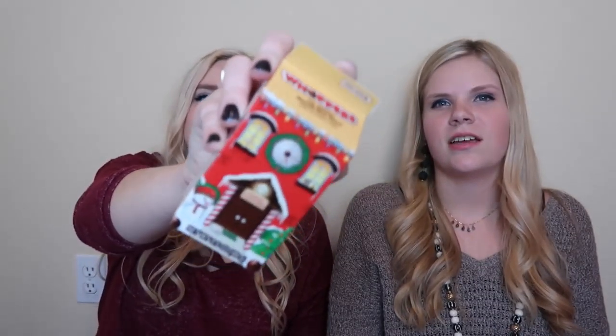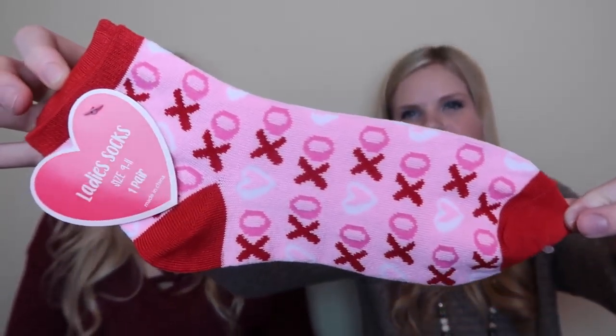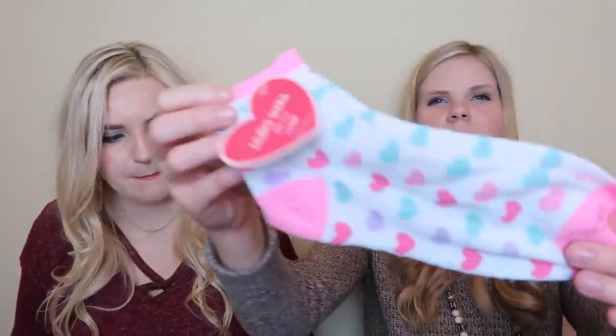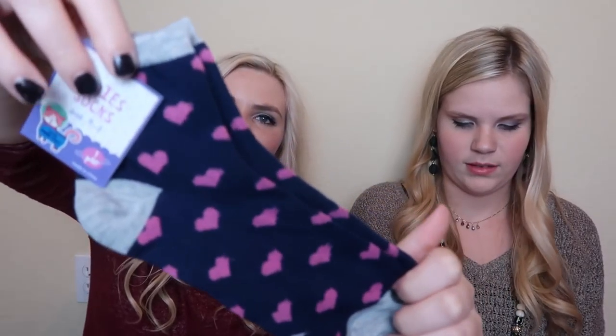We picked up some lollipops because they were a dollar and they were cute little Christmas ones - just kidding, we're going to wrap them for Christmas presents! And we got some socks - these say XOXO, super cute. And these say LOL XOXO. These have little sweethearts all over them - white with some pink, blue, and purple. And then navy blue ones with pink little hearts. We can never have enough socks!